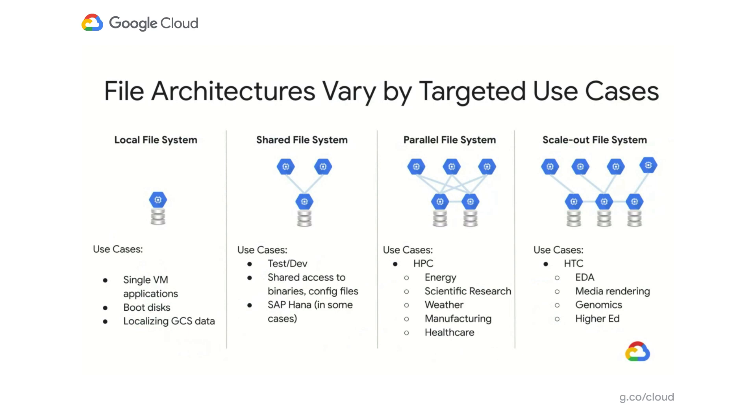As your needs grow and as you need more and more compute power, it is not just enough to scale compute — you also need to scale the back-end file system to support those demanding workloads. And that's where you need scalable file systems.